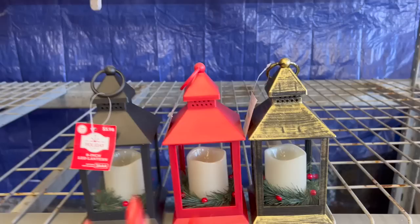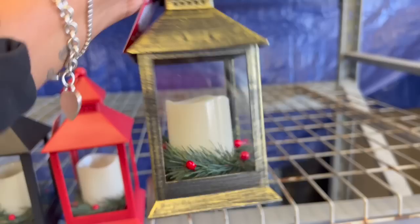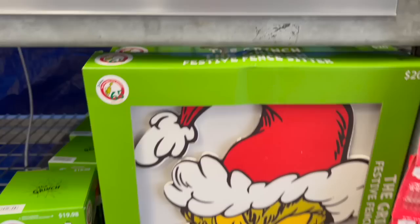They have these 9-inch LED lanterns for $5.98. I really like the little berries on them — they do light up. $9.98, they are plastic, in gold, red, and black. This 23.4-inch LED lantern does light up — $26.98. It's big. The one at Hobby Lobby is metal but looks very similar. And look at this — they have the Grinch for $20. It's the Grinch Festive Fence Sitter, you get three pieces, perfect for your fence or gate.